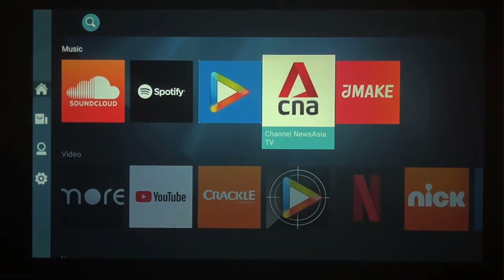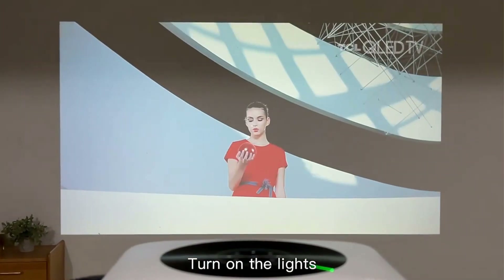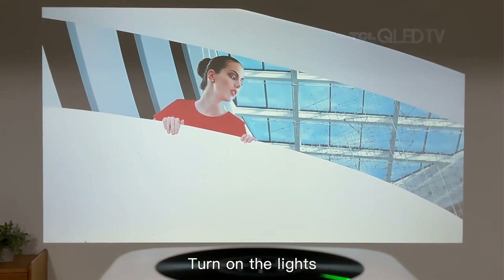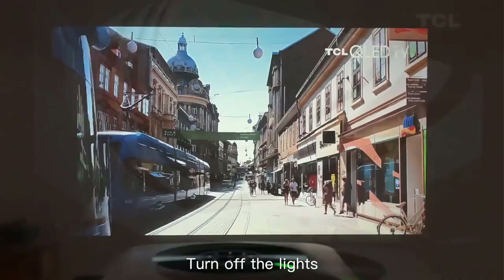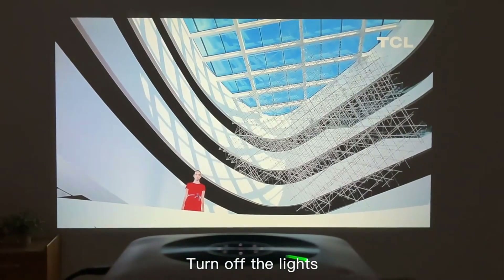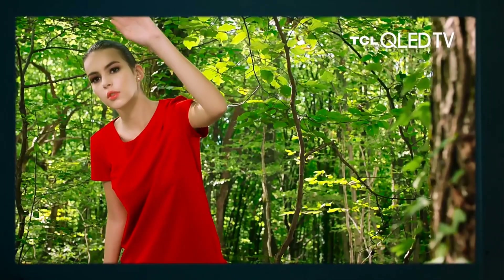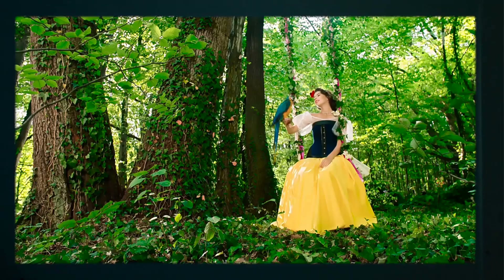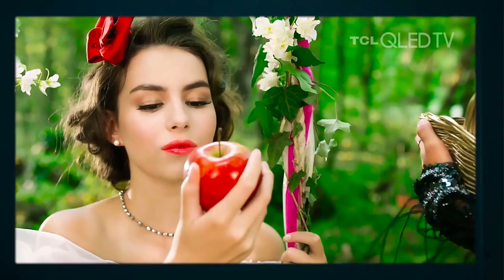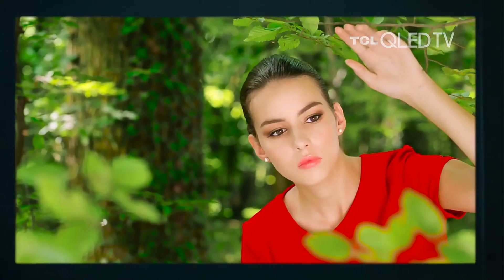One standout feature of the WZATCO-H1 is its 4D Keystone correction, which allows you to adjust the projection angle and shape to ensure a perfectly aligned image even if the projector is not placed at the ideal angle — particularly helpful when placing the projector off-center. Whether watching movies, playing video games, or giving presentations, the WZATCO-H1 offers versatility. Its compatibility with HDMI and USB inputs allows you to connect laptops, gaming consoles, and streaming devices.